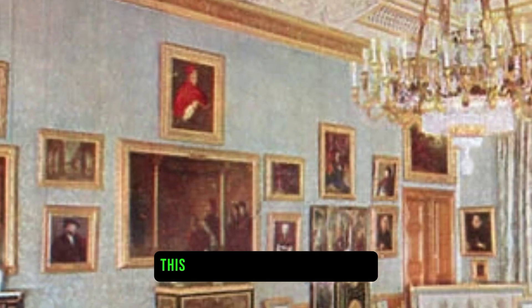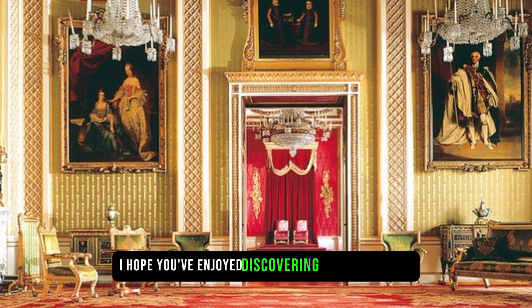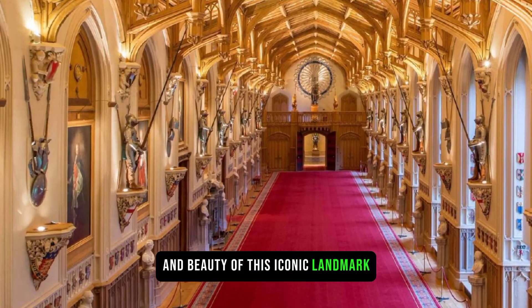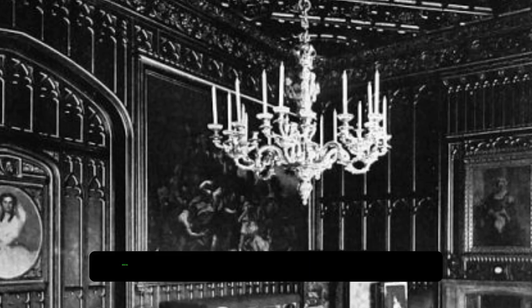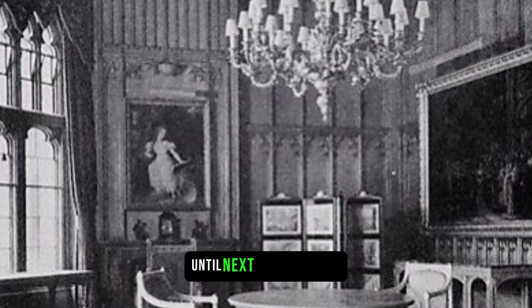Thank you for joining me on this virtual tour of Windsor Castle. I hope you've enjoyed discovering the rich history and beauty of this iconic landmark. Don't forget to like, subscribe, and leave a comment below with your thoughts. Until next time, take care.